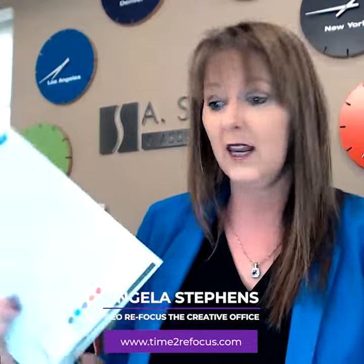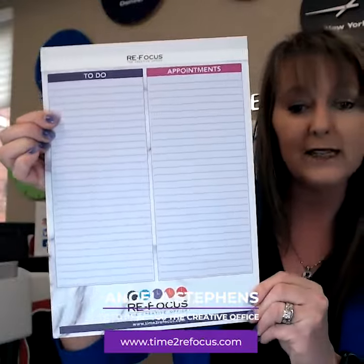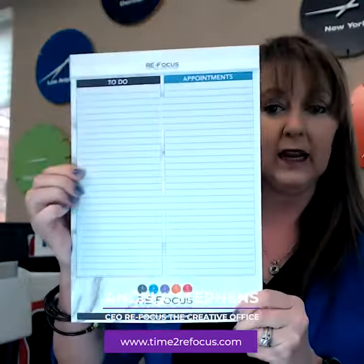We have these awesome — I use them every day, and these are right out of the package so you can see them. They are our matching to-do list, legal pads, and appointment list. They match the insides of our calendar and we have them in blue and in pink. We had one attorney that wrote to us and said they have changed his entire law practice.